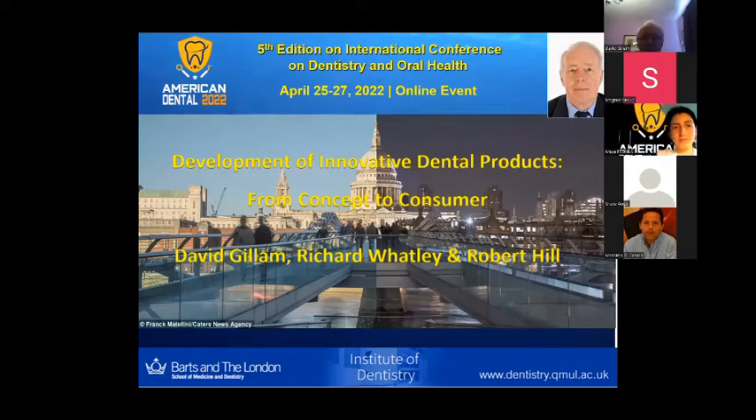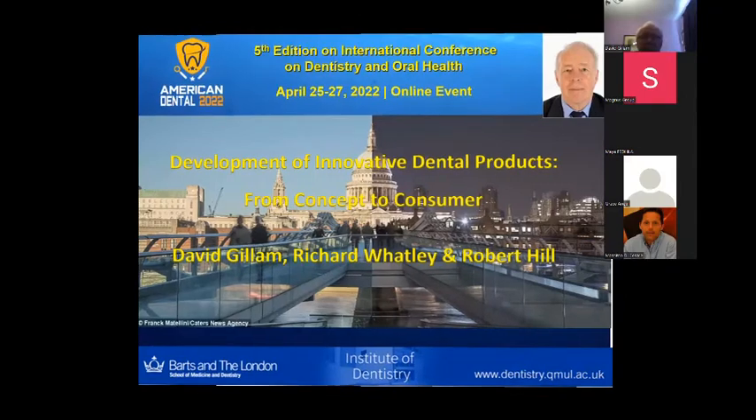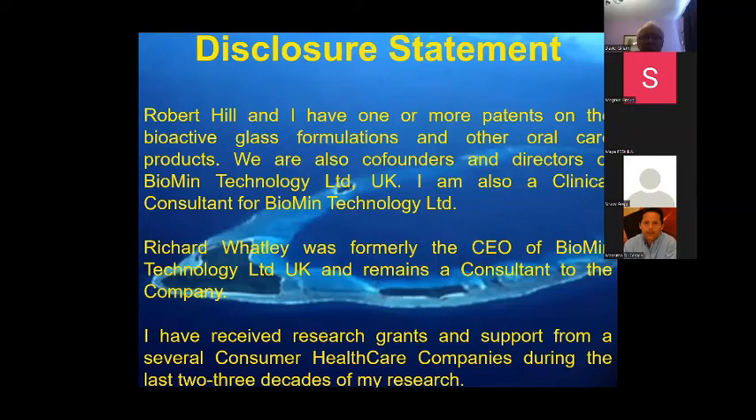I won't be able to use my keys for it, so I'll have to ask you to move the slides. Thank you very much. Sorry for the slight delay — there's a problem with my computer. My talk is on development of innovative dental products, really from concept to consumer. It's only a short presentation but I hope to give you a flavor of what is involved. My co-presenters are Richard Whatley and Robert Hill.